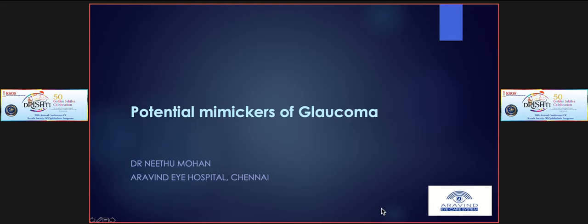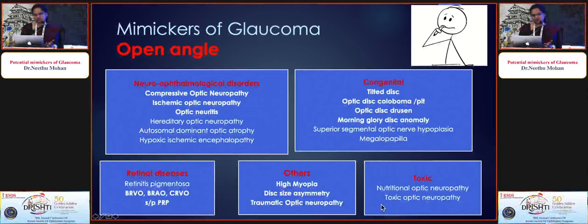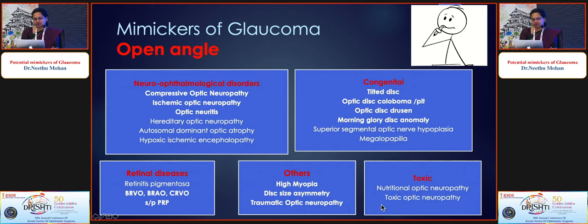Thank you for the opportunity to be here at KSOS. That was a fantastic collection of cases, beautifully documented. I will be talking about potential mimickers of glaucoma, discussed under two headings: open-angle glaucoma and angle-closure glaucoma.